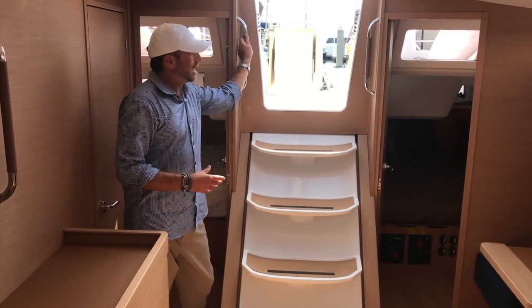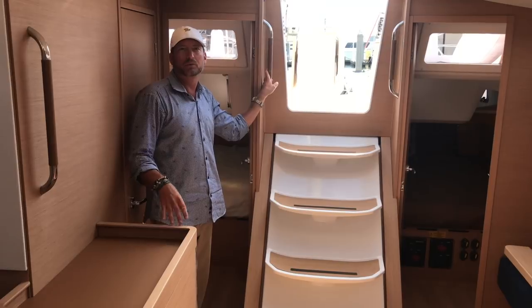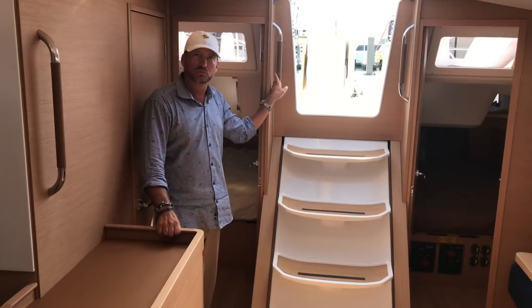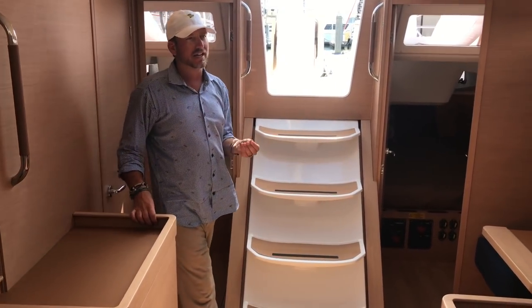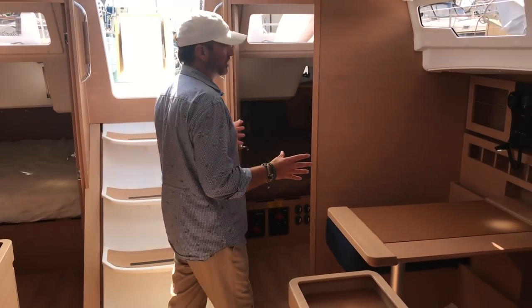I really like the design here with the leather-wrapped stainless steel handles, and everywhere you go there's always something to grab onto. Jeanneau has been known for being a true offshore performance cruiser, and everything through its innovation and design gives you that comfort and peace of mind going offshore — from the small things like handles and hull design to the overall layout of the vessel.